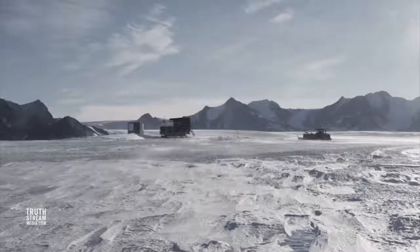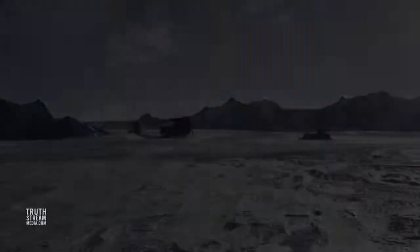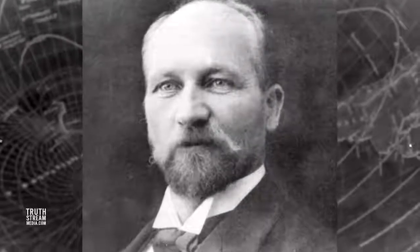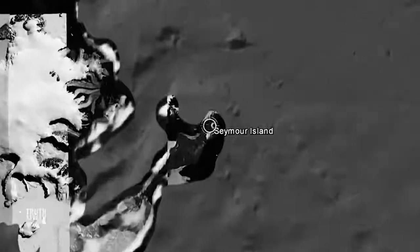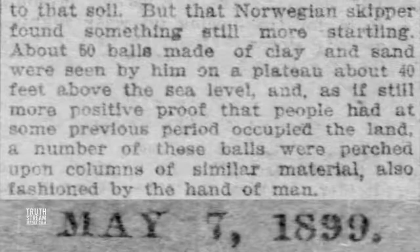Despite being told the entire continent is basically an icy, barren wasteland where hardly anything could survive or thrive — with no native human population other than visiting scientists, freezing wastes without people, without life, without vegetation — earlier reports show this is simply not the case. All the way back in 1893, Captain Larson reported discovering petrified wood and worms on Seymour Island, as well as a captivating area with dozens of clay balls placed on top of what looked like pillars, which had the appearance of having been made by the hand of man.